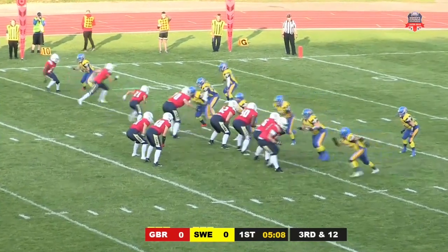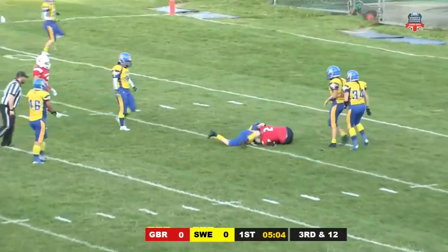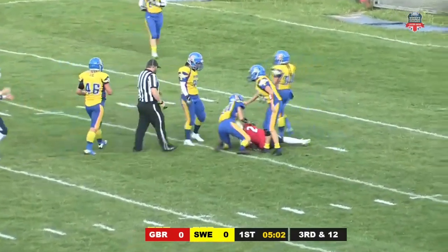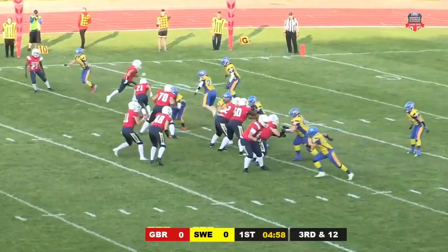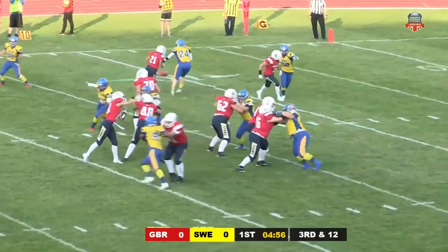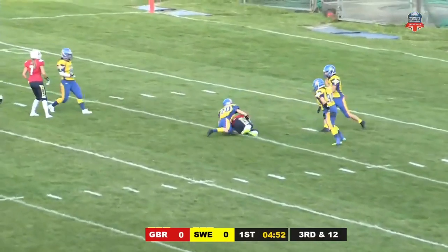Trips to the top of your screen. Third and 12, Green looks to her right and that is completed — threaded the eye of the needle there and Emma Taylor from the Leeds Chargers is the recipient. She gets up bouncing. It's going to be close to a first down, but it's not quite enough. That's a great grab in traffic.